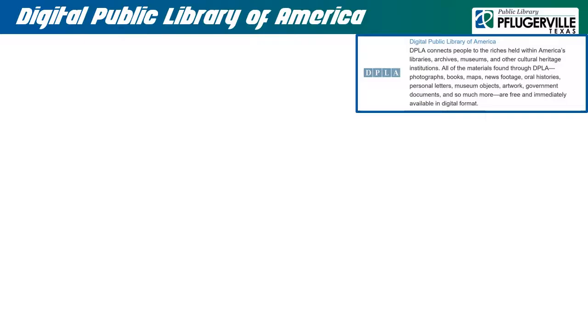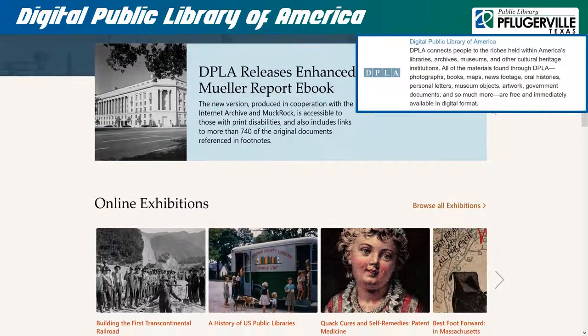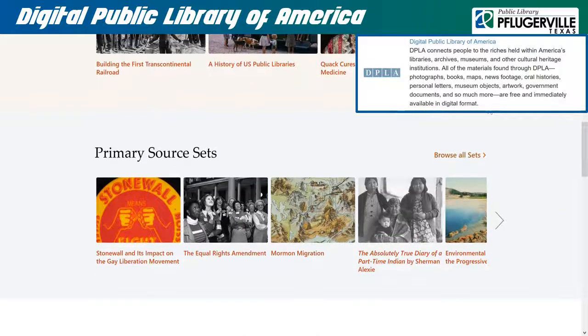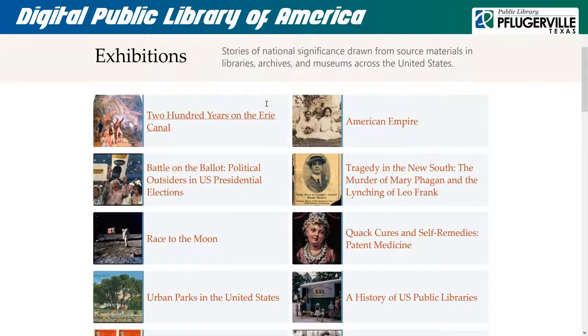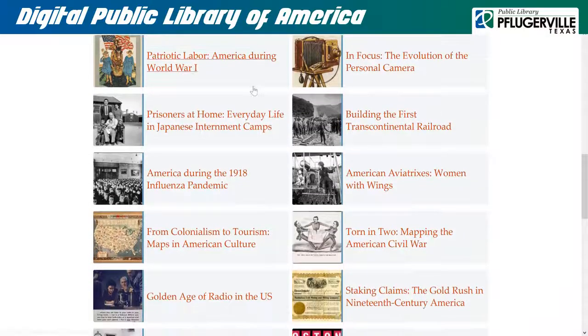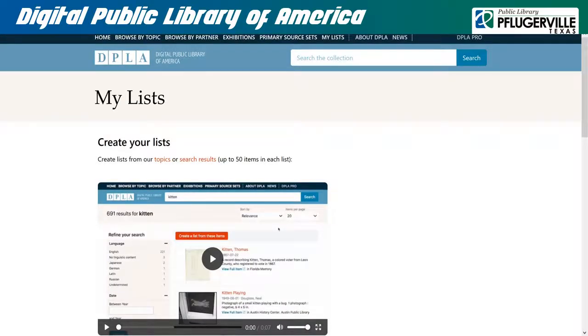DPLA, or the Digital Public Library of America, consists of contributions from libraries, museums, archives, and cultural heritage institutions across the nation. From the top of each page, there is a search bar and a browsing menu, where you may browse based on topic or partner — that is to say, the contributing institution. You may also peruse the exhibitions DPLA has arranged or view primary source sets created by educators with teaching guides provided. If you need to collect resources for your own research in one place, you can create your own list of up to 50 items.